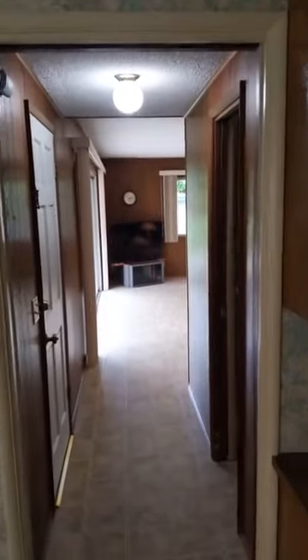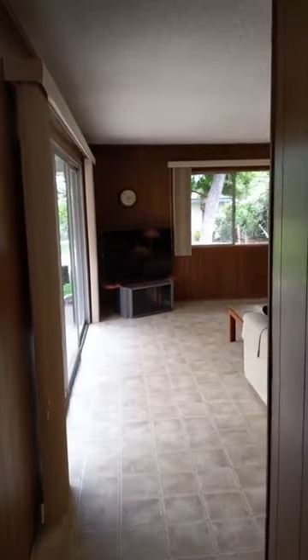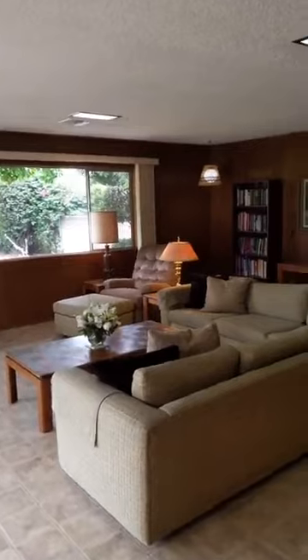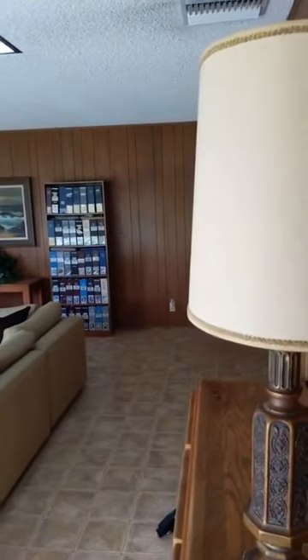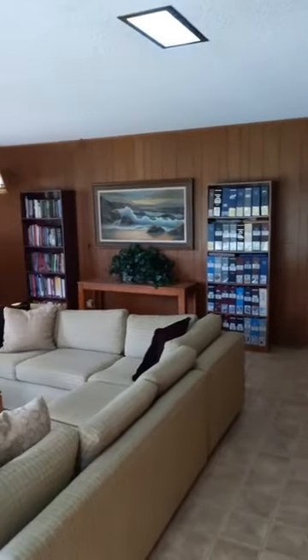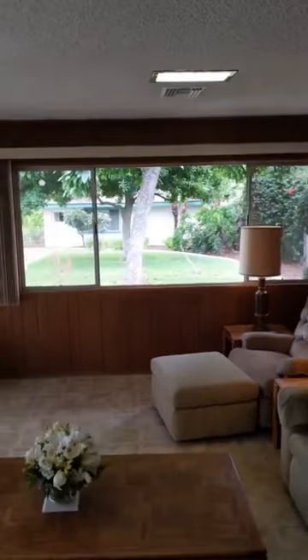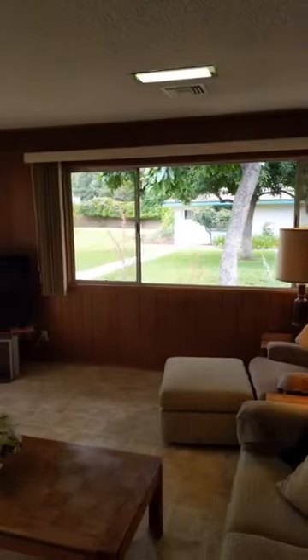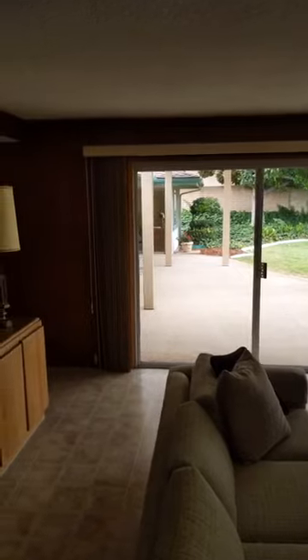Now we're going to go down this hall. This is a huge room — probably close to 300 square feet, maybe even a little bit larger. Lots of natural light, lots of windows, and a very large sliding glass door that takes you to the patio with a really nice big view out to the backyard. So a lot of natural light coming in and great access.